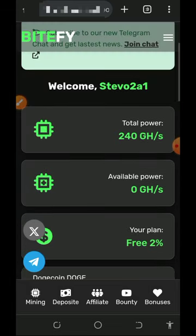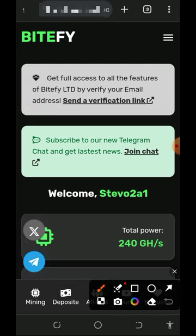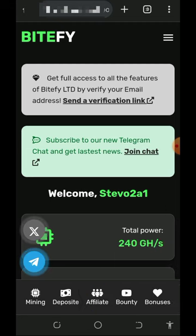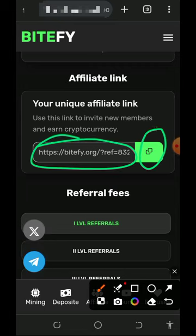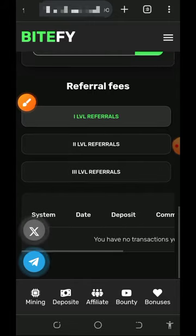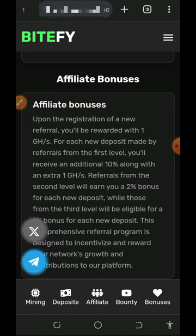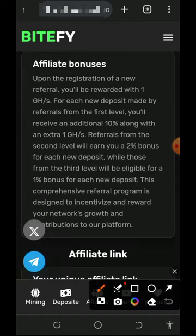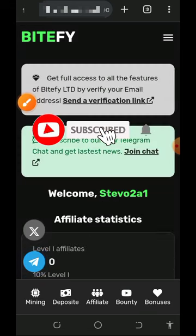After you accumulate enough balance you can place your withdrawal and receive it within a few minutes. You can also earn more by inviting your friends. Tap the affiliate button at the bottom of the screen and you'll see your personal referral link. Copy it and share it on social media like Facebook, Instagram, and others. You'll earn commissions when your referrals register and also deposit into the platform. Read the affiliate bonuses on screen to see how much you can earn from referrals.